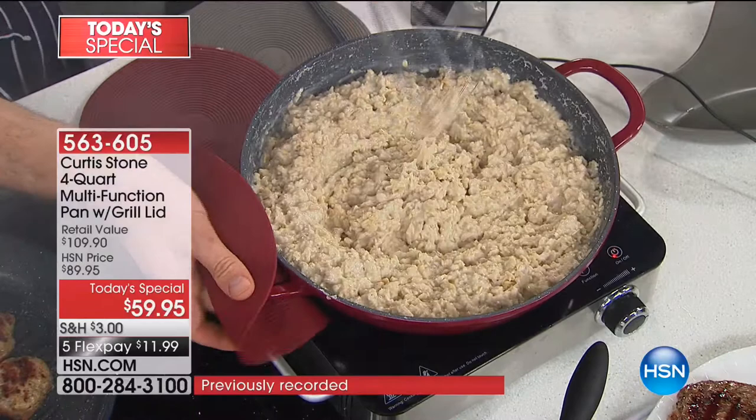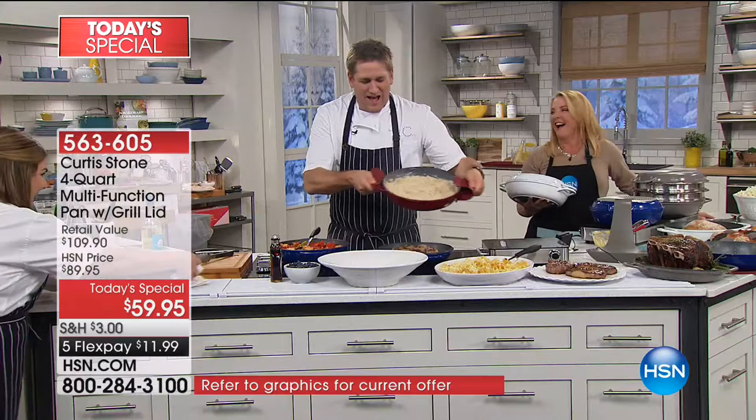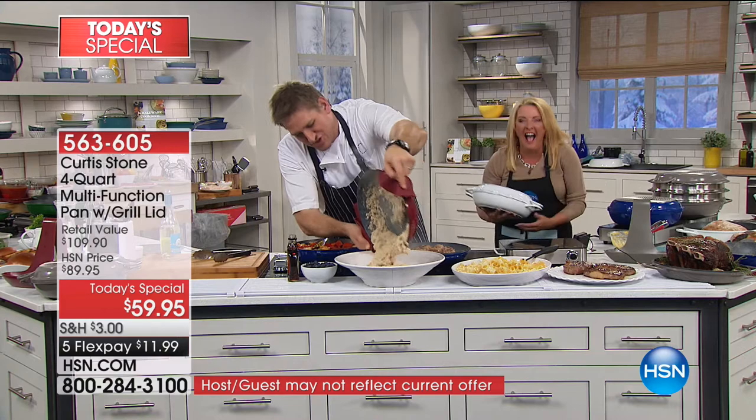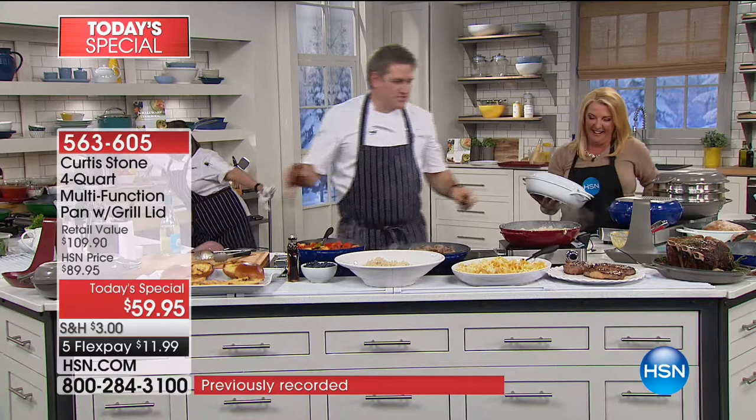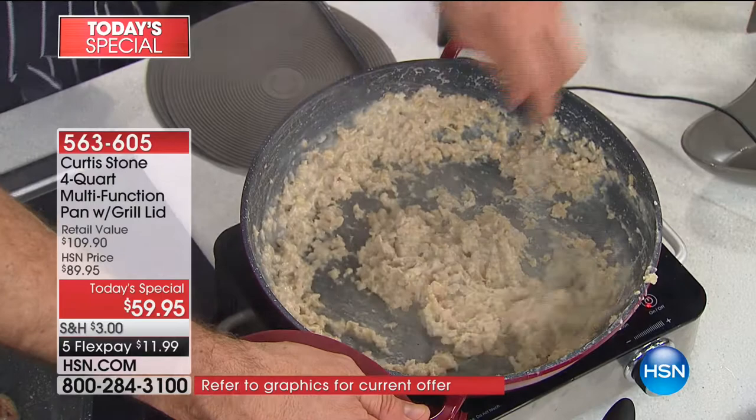Let me pour this oatmeal out — that stuff is thick! Look at this, you could wallpaper the house. She's doing everything she can to make sure it sticks to the pan, but it still won't stick. Let's burn some on — let me scrape some back in. I'm going to take some out and leave some to burn.